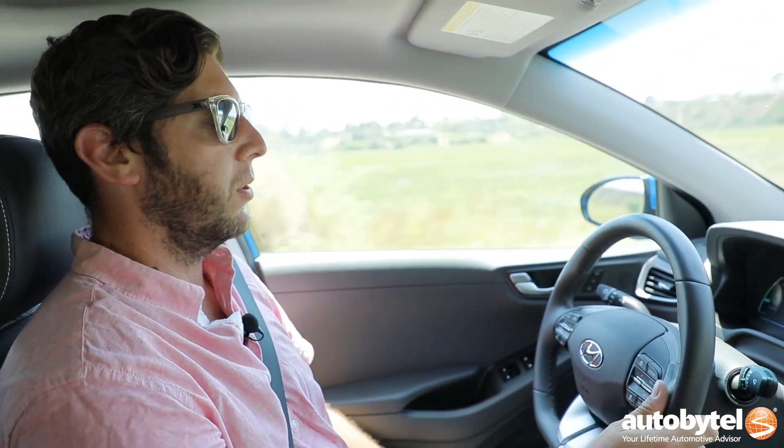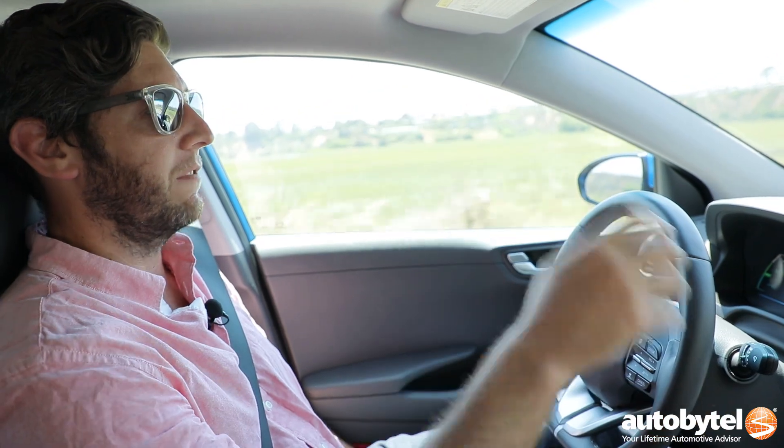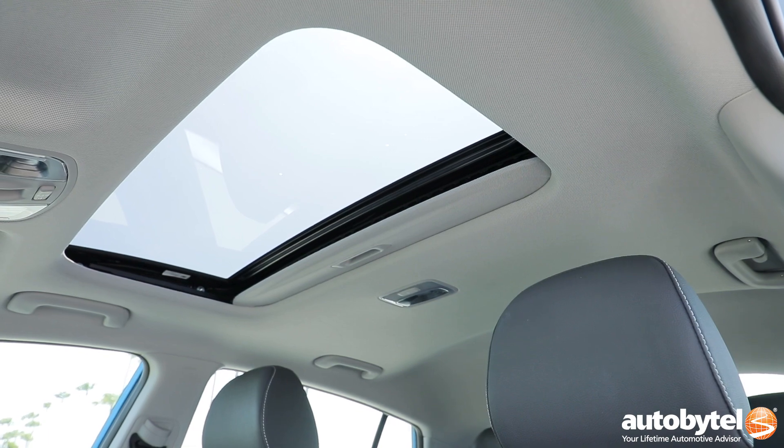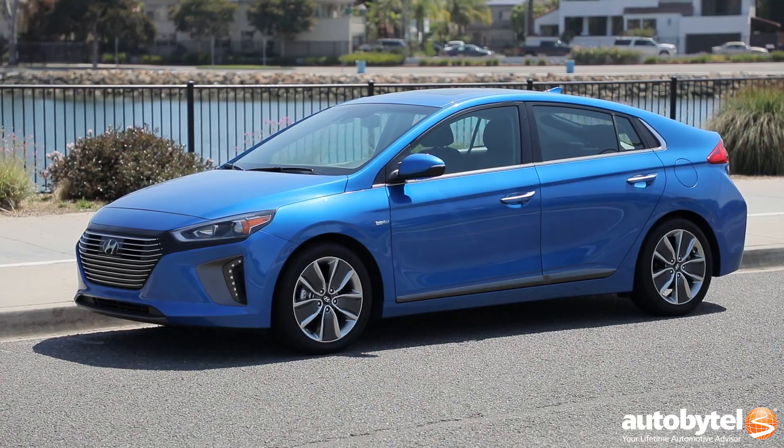From a general comfort standpoint, I'm 6'3" and 215 pounds and I fit great — I don't even have the seat all the way back, so there's plenty of room for people in the rear. You've got a nice sunroof to let the sun shine in. The rest of this is just a good car, and a good car that doesn't cost an unreasonable sum of money.